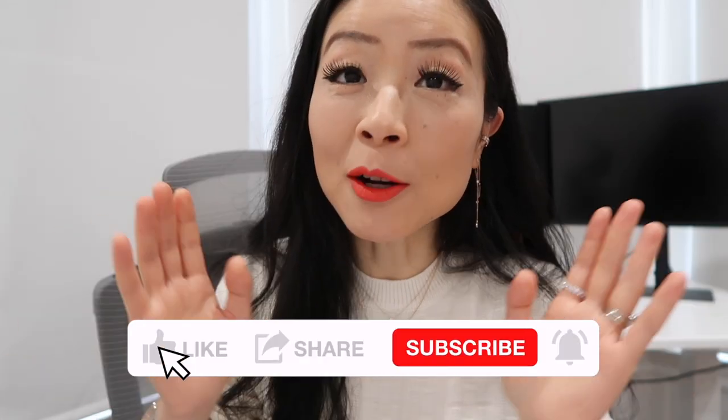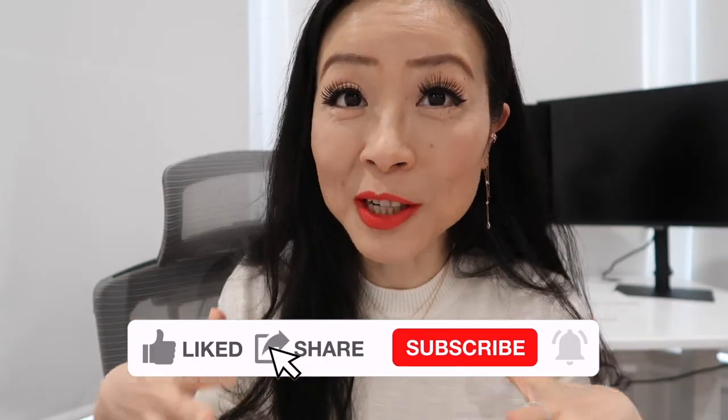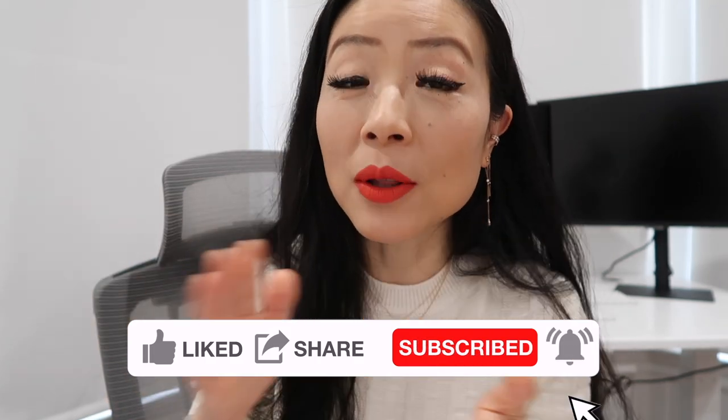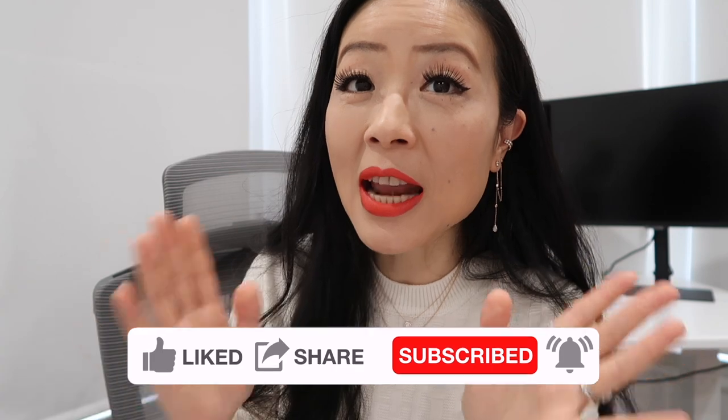This video is your ultimate Rolex watch models collection guide. Let me explain how you can differentiate different Rolex models and collections, and I will share their price details. I promise you will become a Rolex expert after this video. Don't forget to leave a comment to let me know your favorite Rolex watch.